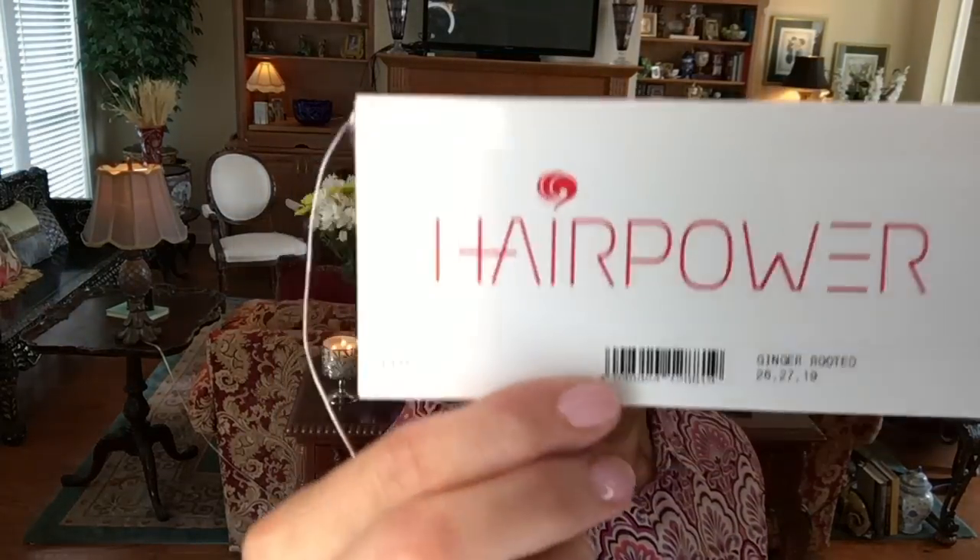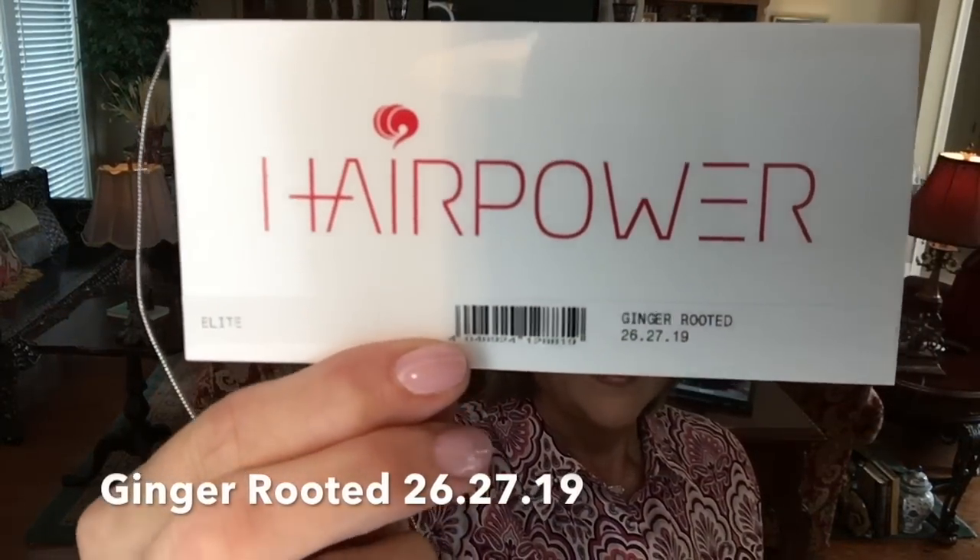The wig is the Ellen Wille Elite, and I have wanted to try this - I've had my eye on it for a long time. It is a best seller for Ellen Wille, and you can see why. It is a beautiful bob. I have it in the color ginger rooted, and I've not reviewed this color before, so I'm really excited to get the opportunity to show it to you.